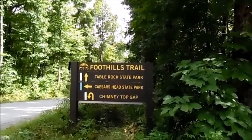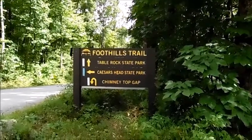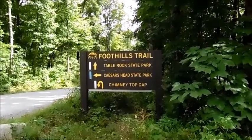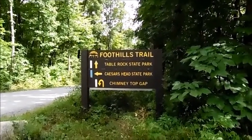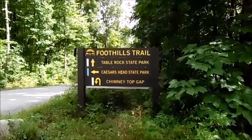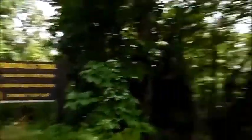At the exit sign for Sassafras Mountain Park, it shows you can go to Table Rock State Park — which we've visited — and Caesar's Head State Park, which we'll probably visit soon. I'm not sure what Chimney Top Gap is; I'll have to research that. It's a beautiful place, and to reiterate — God speaking something this beautiful into existence must have been some majestic words. Y'all have a blessed day.